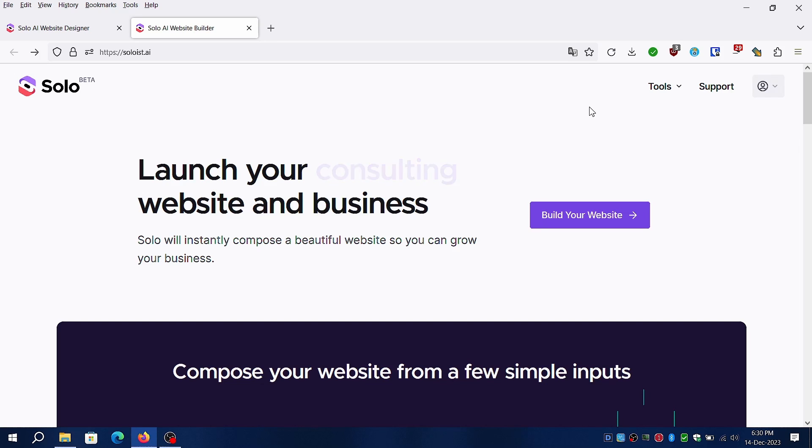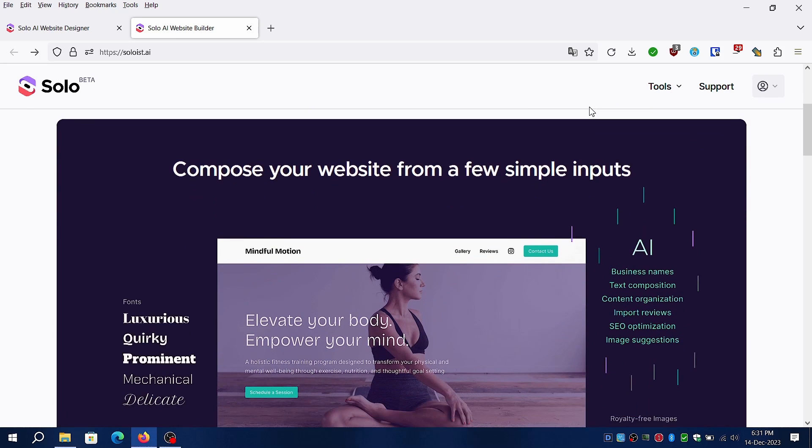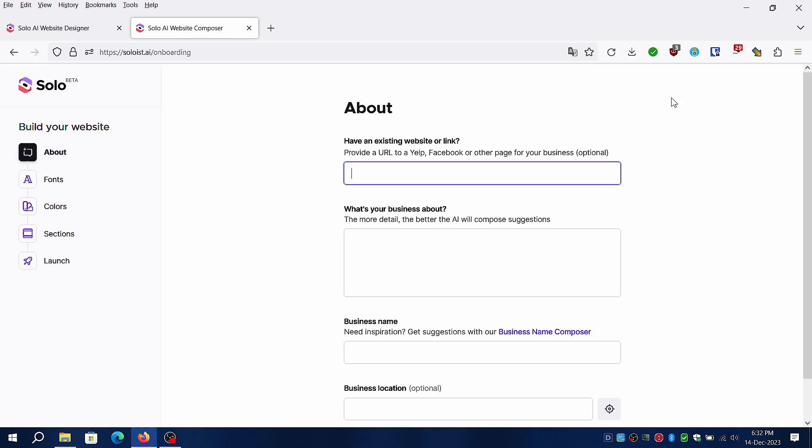First, I will generate a new website with random ideas, and then I will show the initial website I came up with while testing Solo AI. Just click on the build your button and fill in the details. You can ask AI to generate a company name once you properly define the business ideas. Best part: you can build a website for an existing business and reuse reviews and store location links.